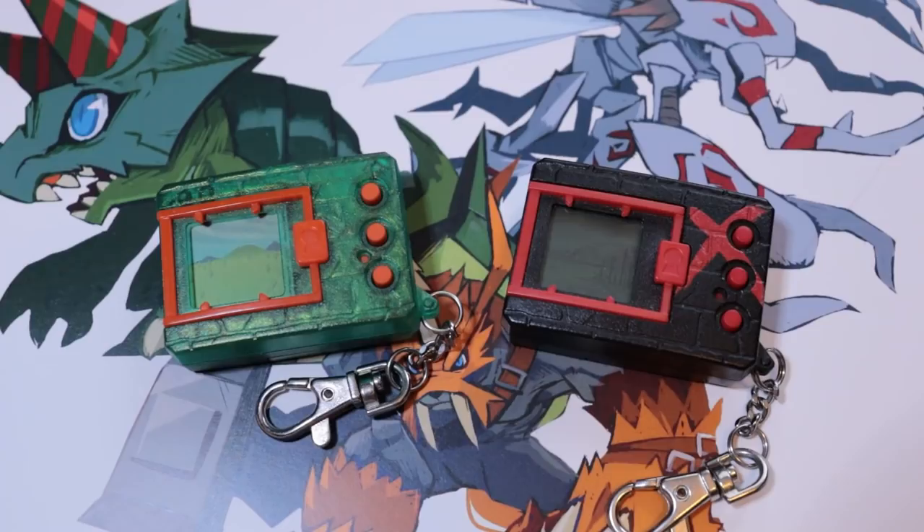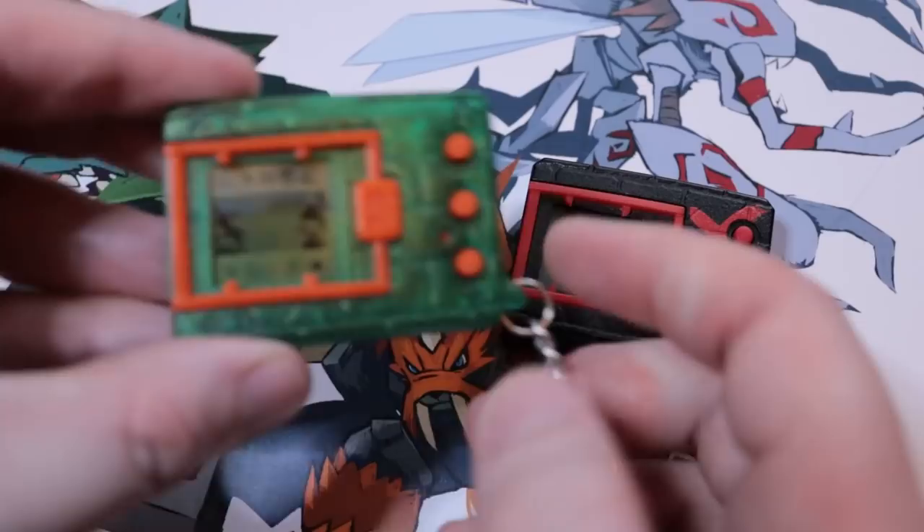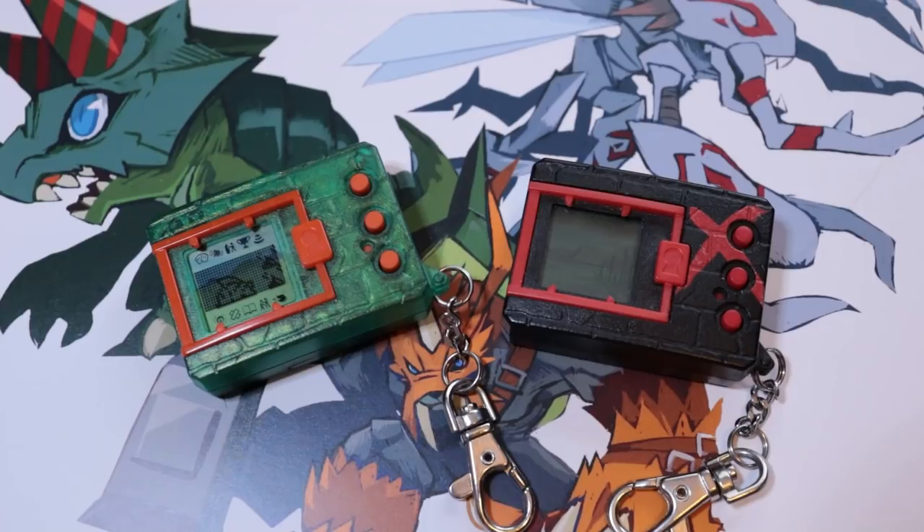I don't know about other territories for sure, but we did see Australia and Canada get the Digital Monster version 20th at various retailers. In the US it'll probably pop up not only on Amazon but also GameStop, Target, and other areas. The version black and red should also be popping up on Amazon in the near future — considering the other two are on there, we should see that one soon.